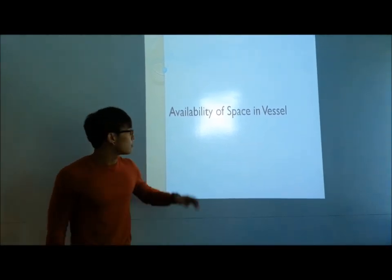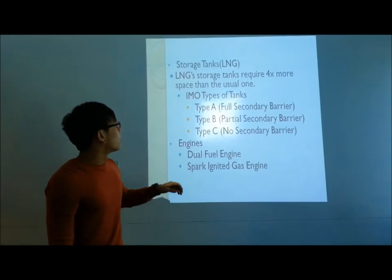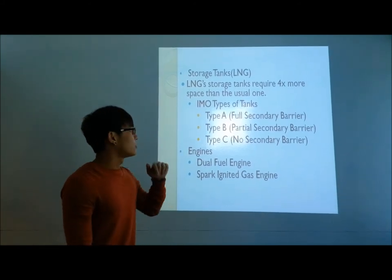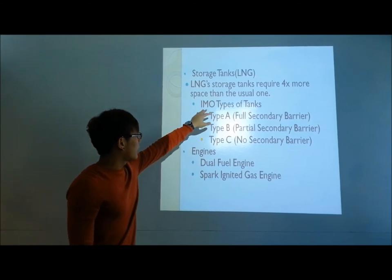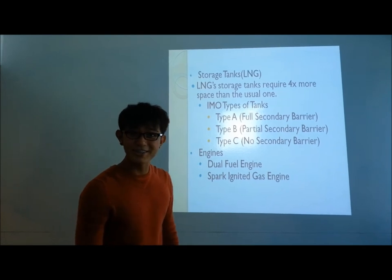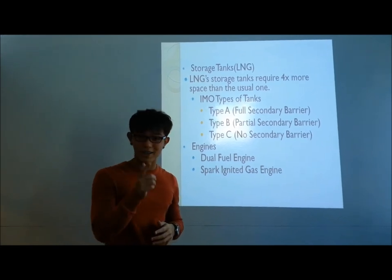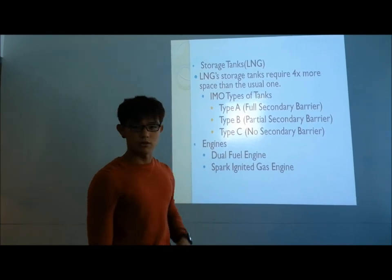Now I will talk about the availability of space in a vessel. For LNG, the storage tank requires four times larger space than the usual main engine. The types of IMO tanks are Type A, which is considered the best solution with regard to available space and possible steel weight.